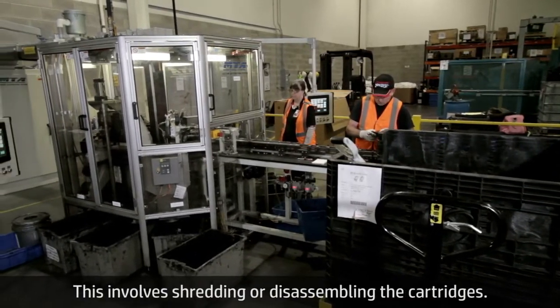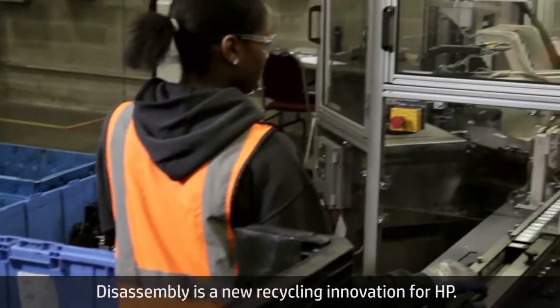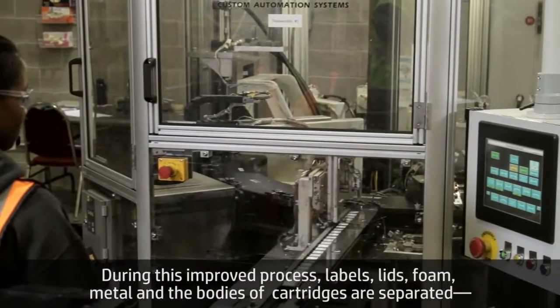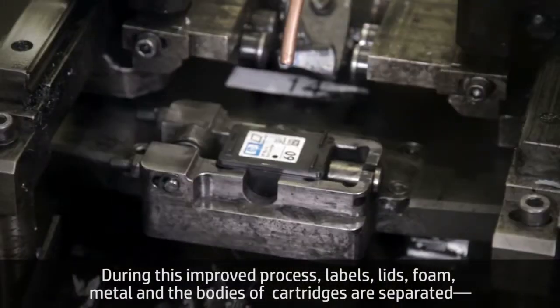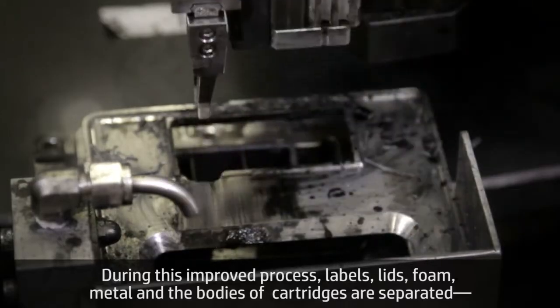This involves shredding or disassembling the cartridges. Disassembly is a new recycling innovation for HP. During this improved process, labels, lids, foam, metal, and the bodies of cartridges are separated.